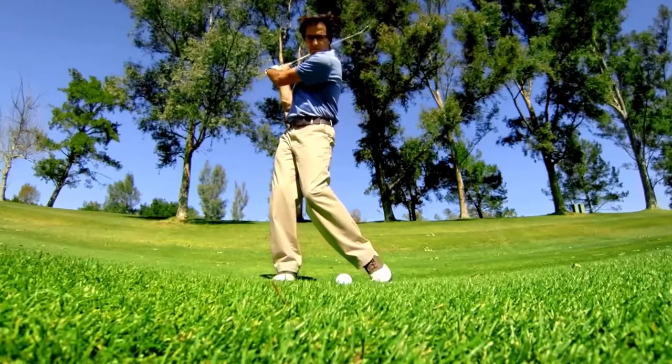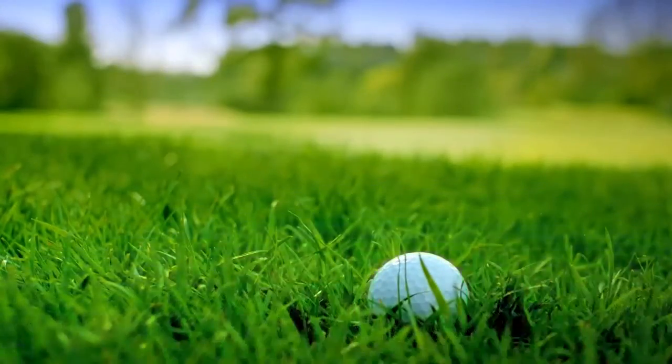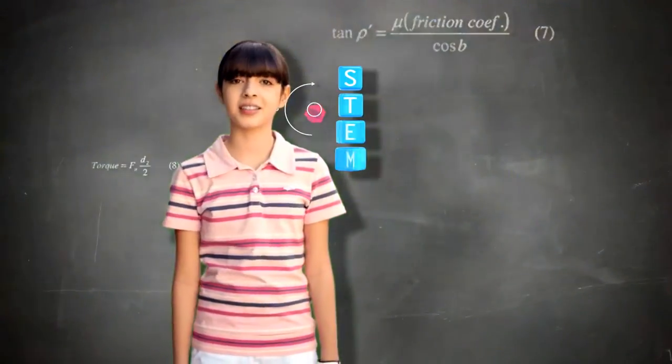My dad sees his five-iron shot landing on the green. I see a torque force reacting with club momentum as dad pushes it into the rough. My dad sees a birdie putt. I see rolling resistance from friction causing the ball to lift the cup. I wish more kids like me were into STEM.